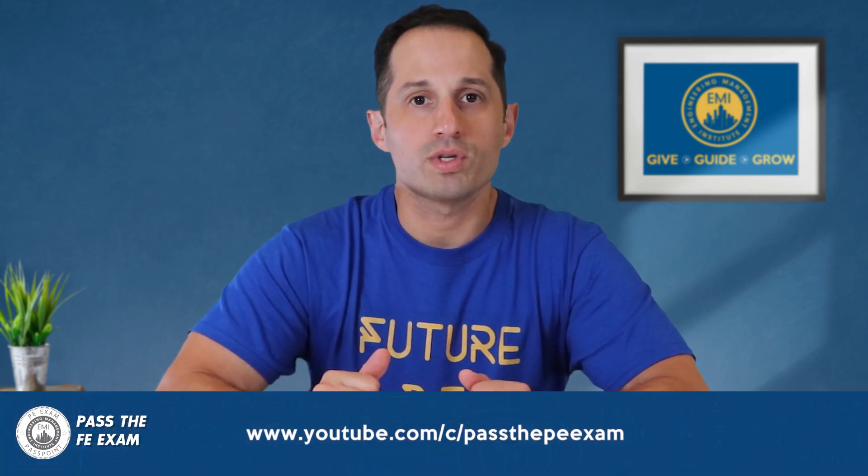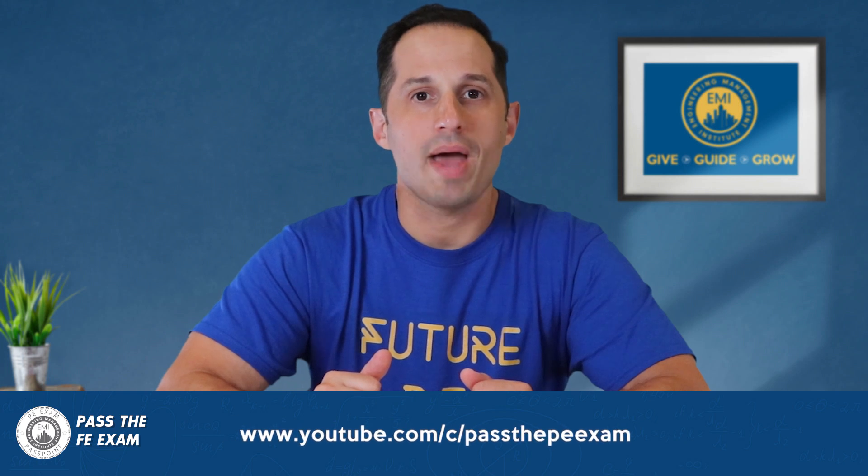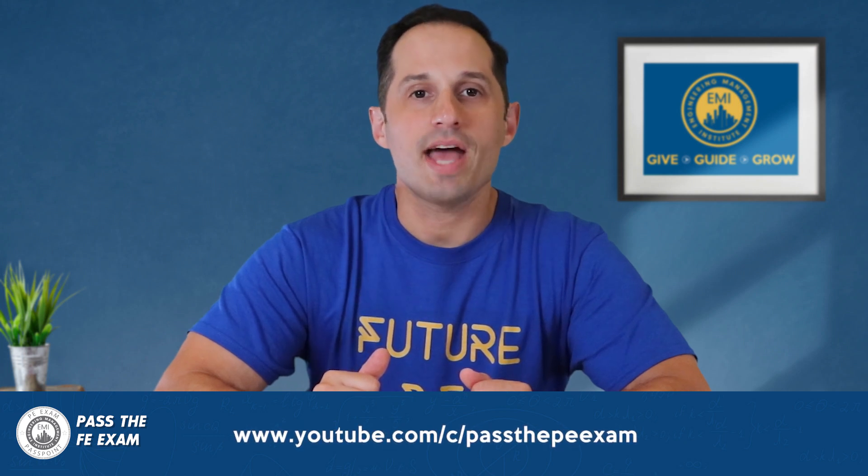When you've passed your FE exam, I also run a YouTube channel that helps engineers pass their PE exam. You can check it out at youtube.com/c/PassthePEexam. This Pass the FE Exam video is brought to you by PPI, a leader in engineering exam prep for the FE and PE exams since 1975.